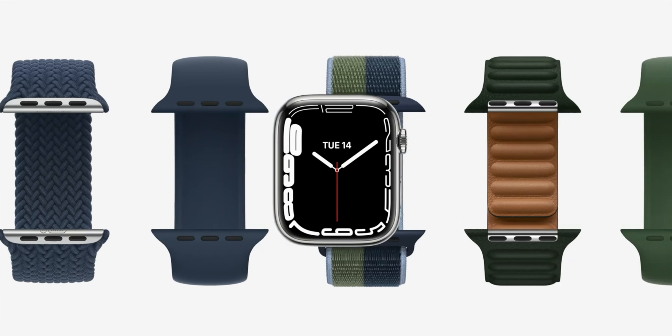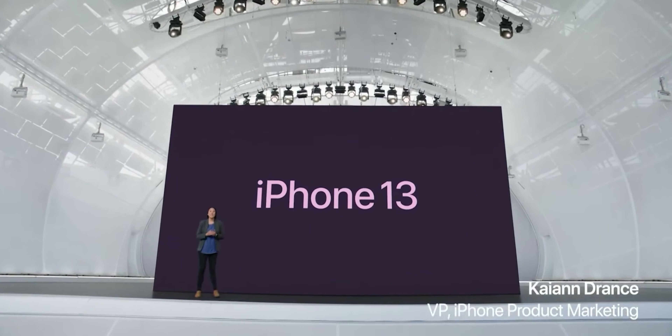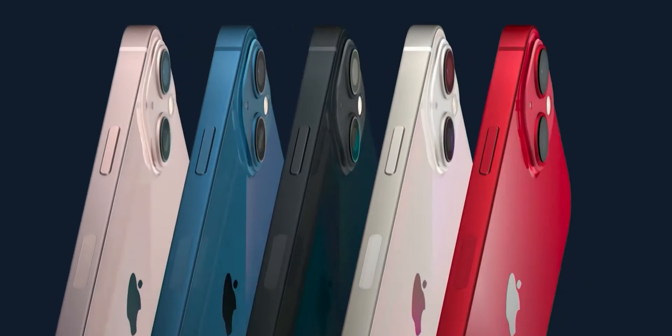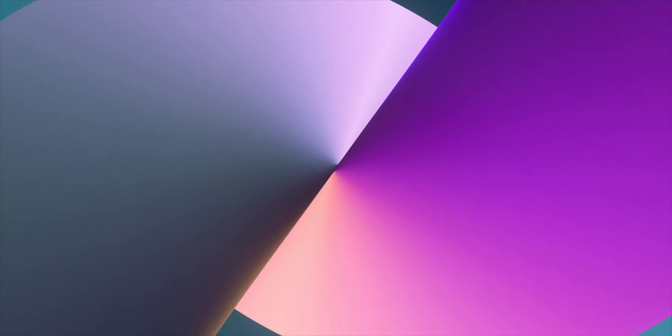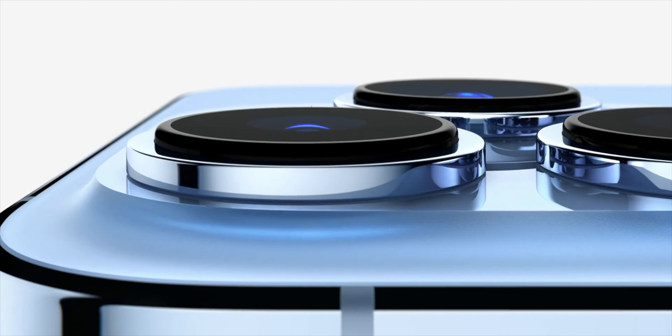Other than that, it's pretty much the same — the straps are compatible with past generations. Now, the thing everyone's actually waiting to talk about: iPhone 13. It's pretty much quite similar in terms of design to the iPhone 12. You still have that boxy look, stainless steel bezels on the Pro model, aluminium bezels on the regular model with the glass back. The camera setup has changed a little on the regular 13 — you now have diagonal camera placement — but the overall camera bumps on both models are larger.